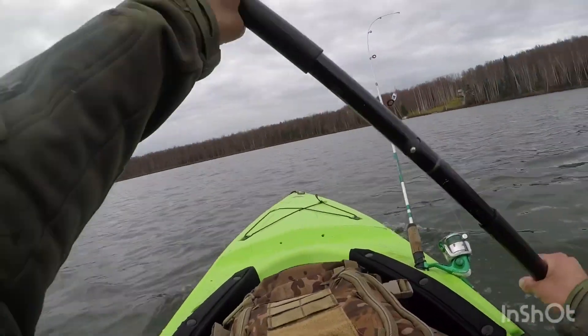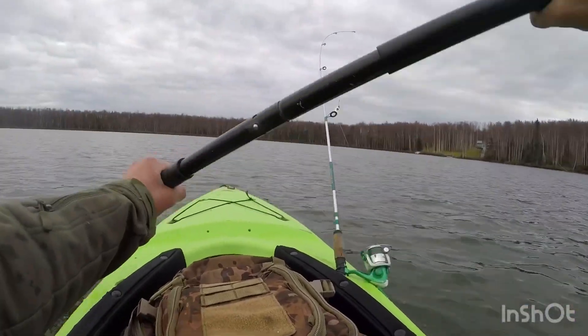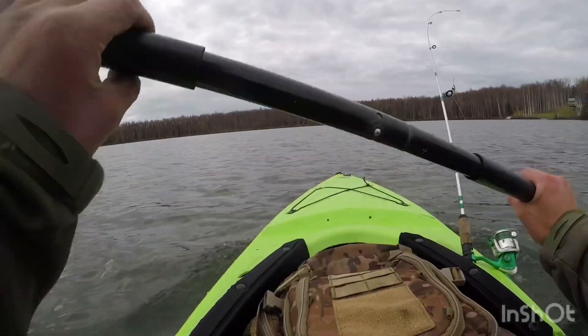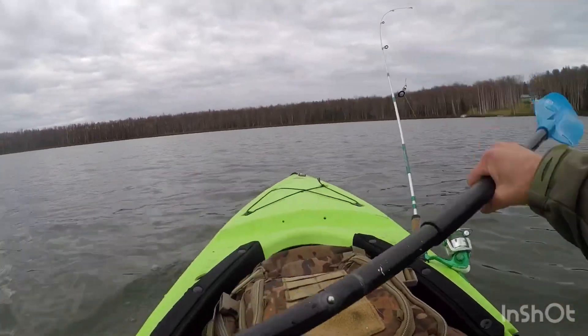The most important lesson of the day is you can't catch fish unless you get out and go fishing. Don't be afraid to try new lakes - like I said, I'd never fished this lake before, just kind of threw a Hail Mary and it ended up well.